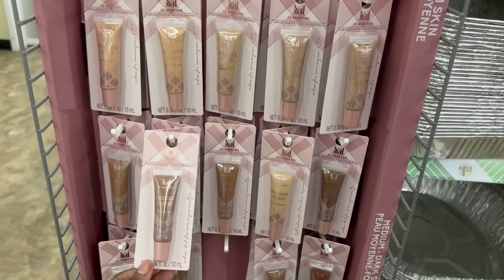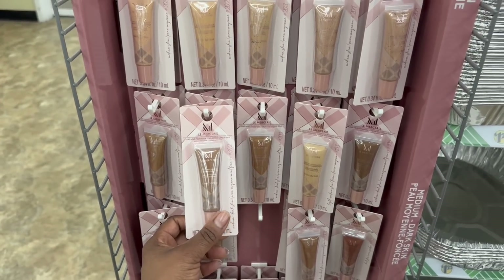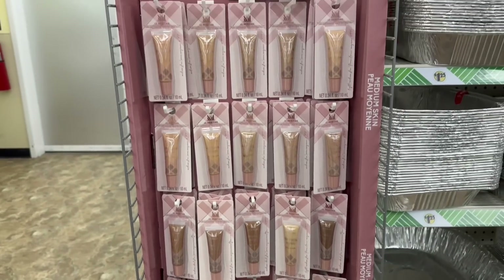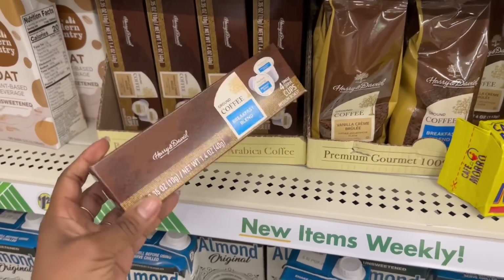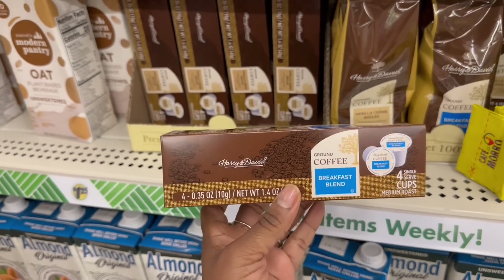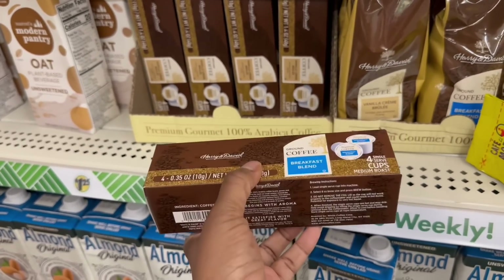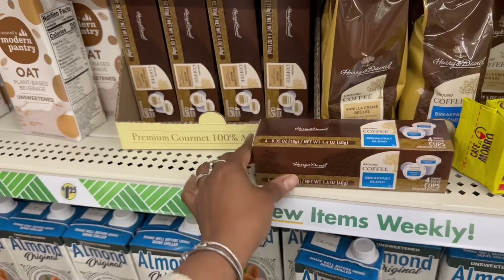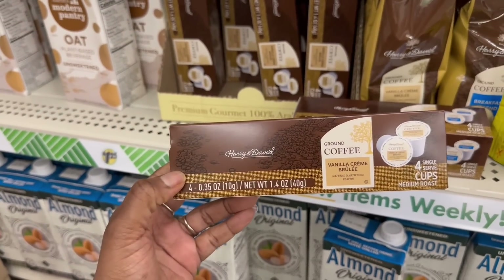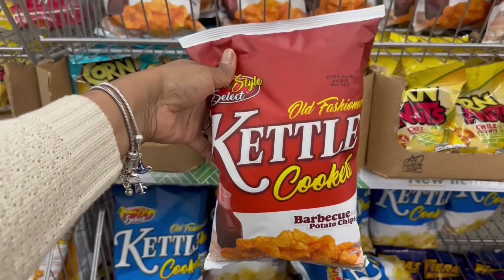Look at all of these — they're like on the end cap. La Mercery — I think that's how you say it. Girl, that's foundation. Long wear foundation, I see all the different shades. I was like, wait a minute, that's not lip gloss. But they got their hair — I'm in the food aisle. You know what I haven't seen in a long time? Big boxes of cereal — I haven't seen that in a minute. Harry and David with the breakfast blend. How many in here? It's four K-Cups, medium roast. I'm a rookie, I might not be able to handle that. I'm a light roast girl. Vanilla creme brulee. I'm going to get them both.